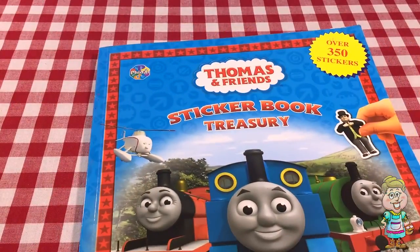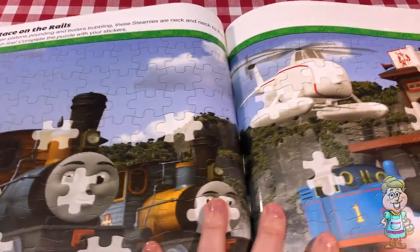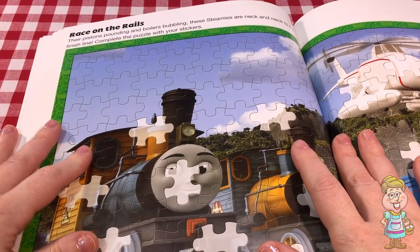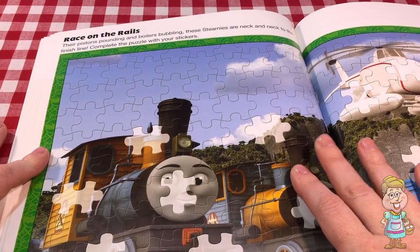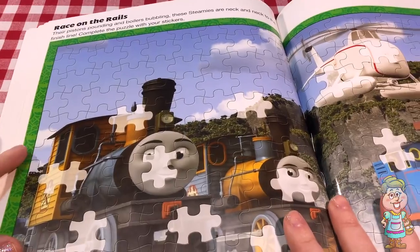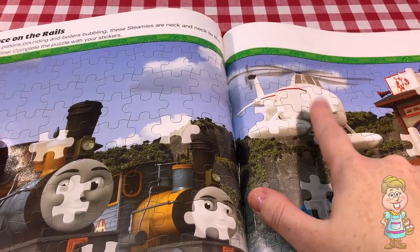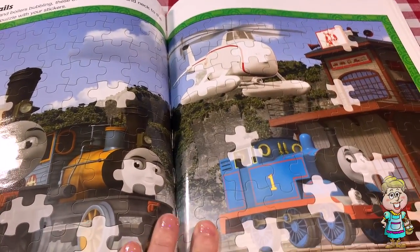Let's open up our Thomas and Friends sticker book treasury book to this picture right here. It's called Race on the Rails. Their pistons pounding and boilers bubbling, these steamies are neck and neck to the finish line. Complete the puzzle with your stickers. So we have a few different trains here and even someone who's not a train.